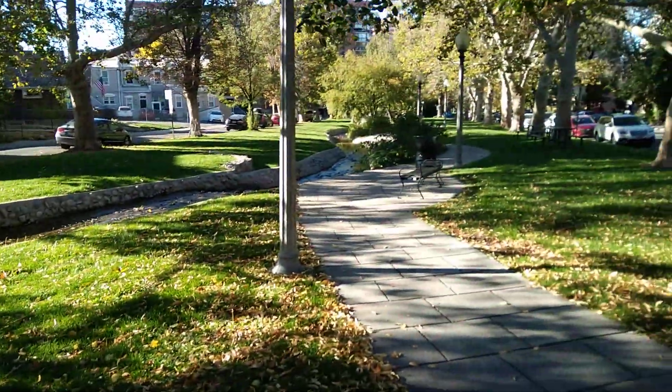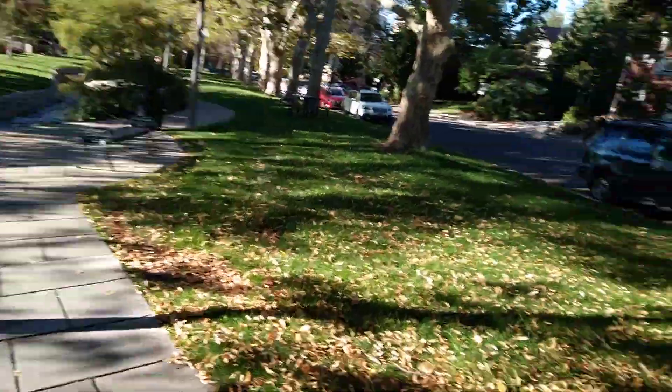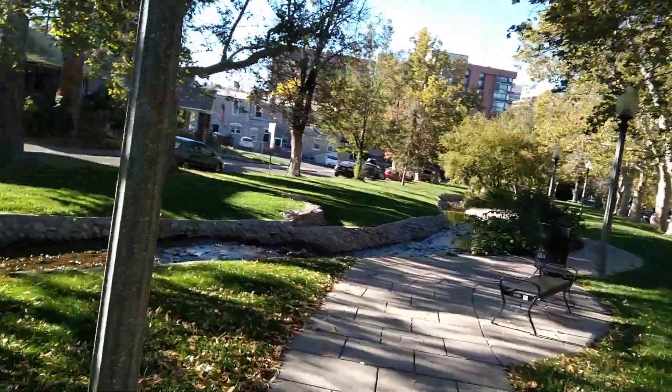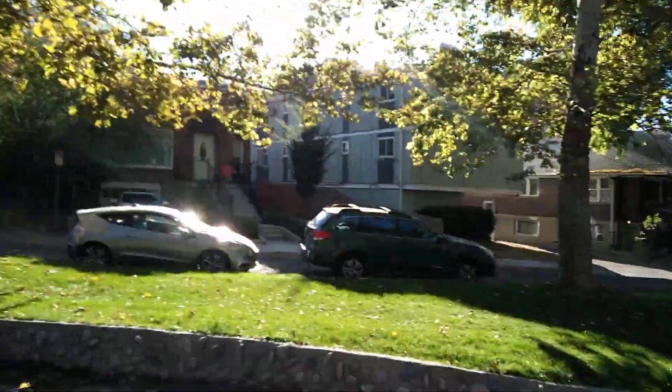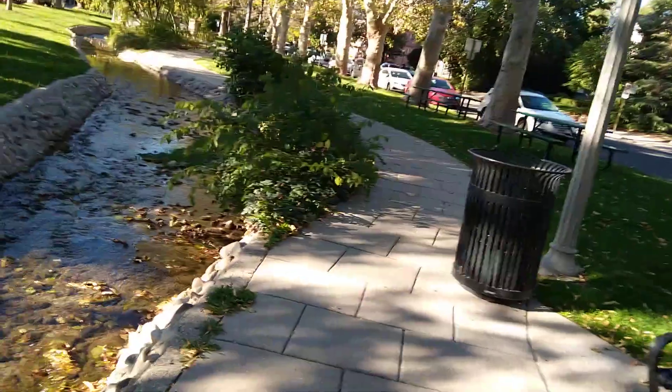It goes all the way down. This would be cool to have in your neighborhood, huh? Very peaceful and quiet. Very inspiring. Hallelujah. Benches, tables.